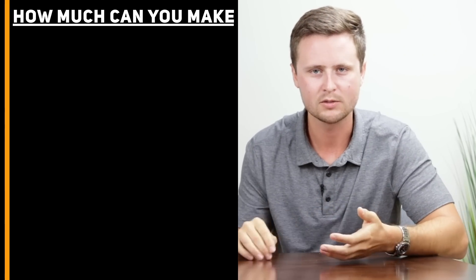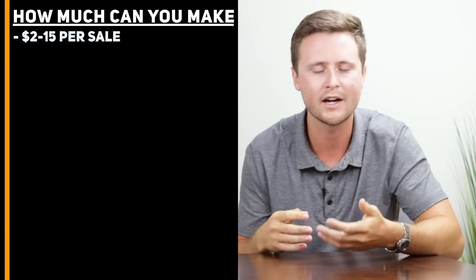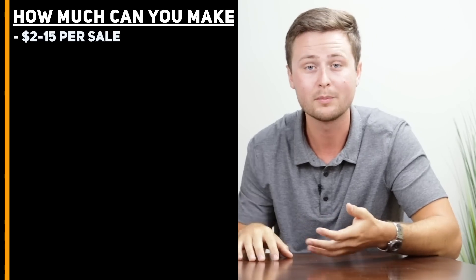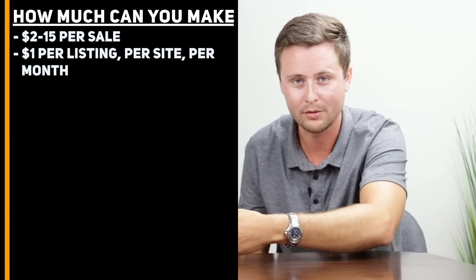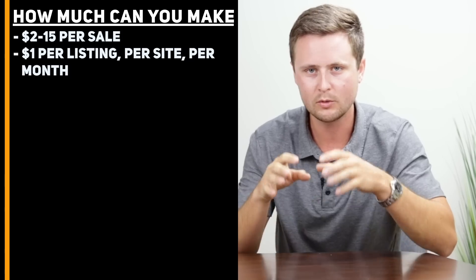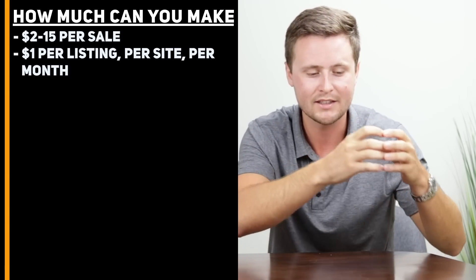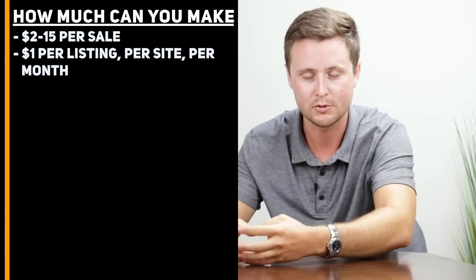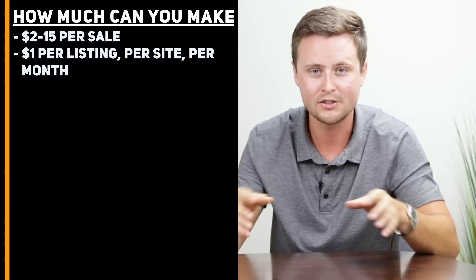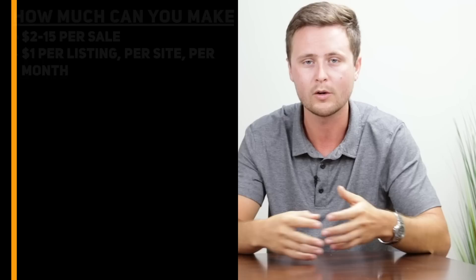Number seven: how much can you actually make with print-on-demand? If you're pricing your items a couple of dollars below the suggested selling price, you're going to make anywhere from two to maybe fifteen dollars per sale. However, you're not going to sell every item every day. What I've boiled it down to from all of my sales is an average of about one dollar per listing per site per month. So if you create 100 designs and upload them to all three sites — Teespring, Redbubble, and Merch by Amazon — you have 300 total listings, and on average I've seen about $300 per month in income from all of these combined.